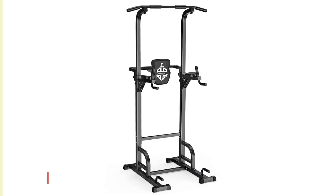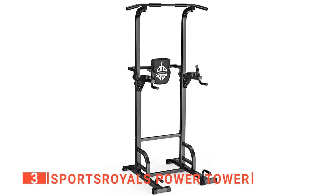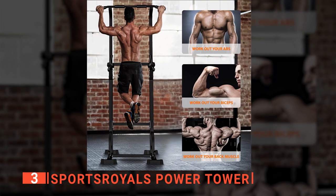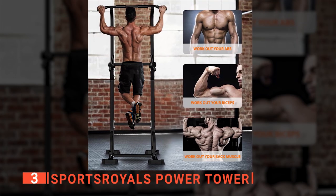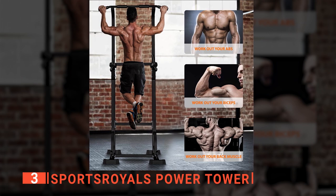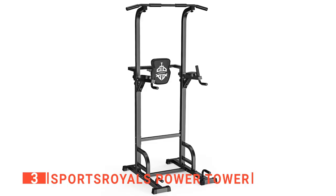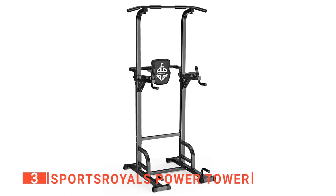The third product on this list is the Sports Royals Power Tower. Here we have a highly versatile piece of exercise equipment that is precision designed to define and tone the upper body while also developing strong back muscles and abs. Pull-ups, chin-ups, tricep dips, push-ups, vertical leg raises, knee raises, and other exercises are all possible with this fantastic dip workout station.